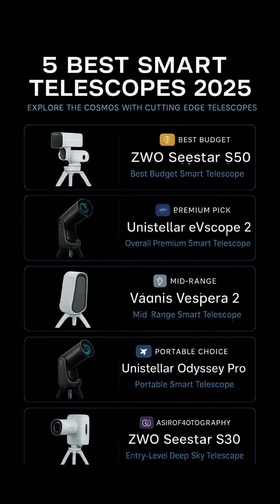Number 4: Unistellar Odyssey Pro, Best Value for Digital and Traditional Observers. The Unistellar Odyssey Pro is a streamlined, more affordable version of the Evescope 2 that still includes many of its best features. It offers a lighter build and simplified operation while retaining the Nikon-designed digital eyepiece, allowing users to observe directly without needing a phone or tablet.